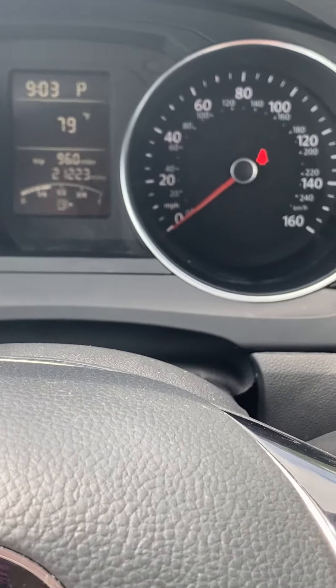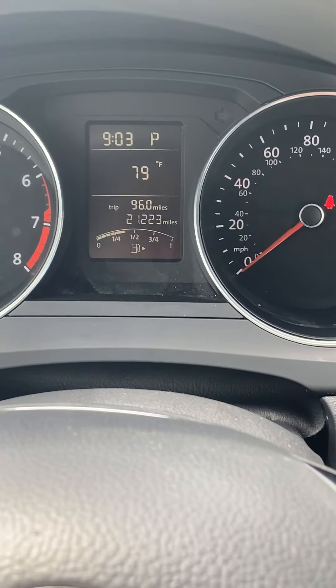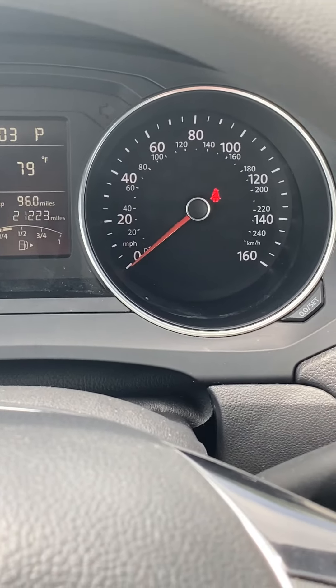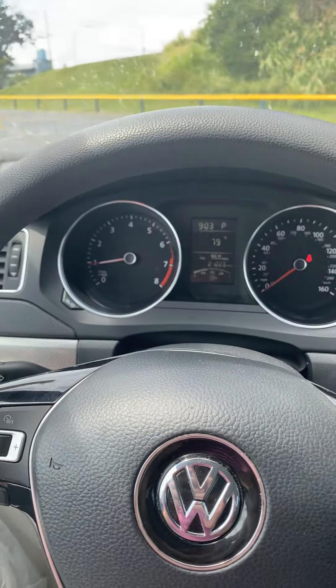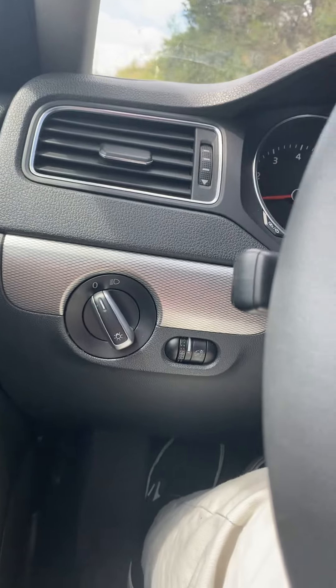No warning lights on the dash — 21,000 miles on it. The only light is the seat belt light. It has headlights on the side, and the back seats are also in great shape.